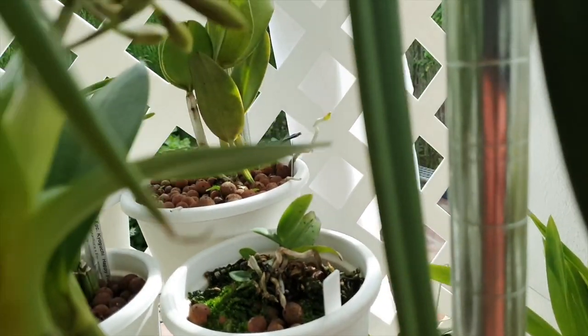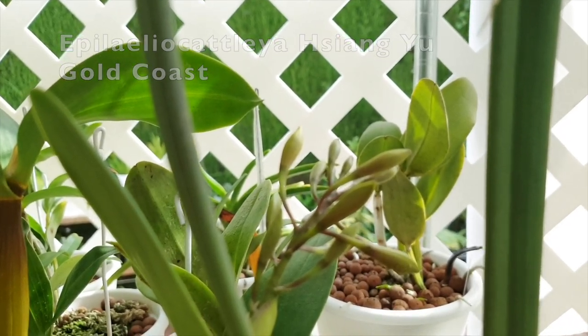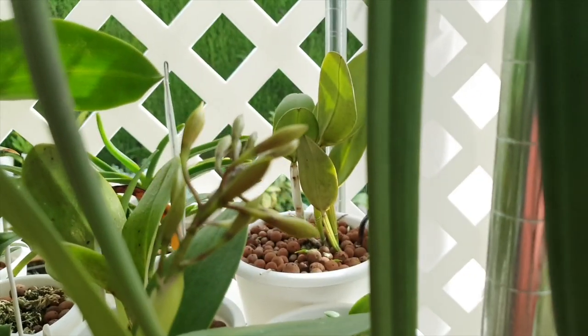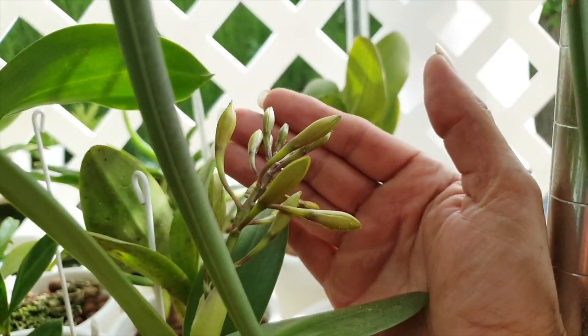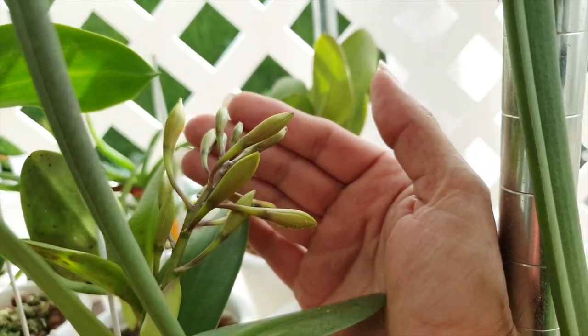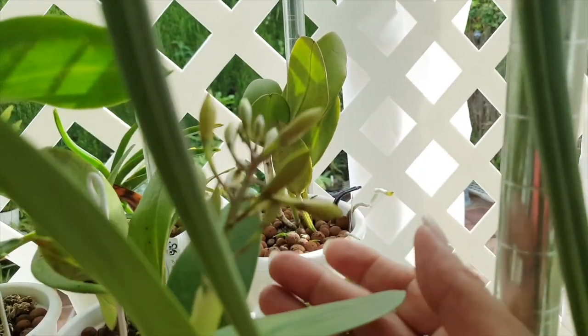Look at Gold Coast Xiang Yu — that is going to be fire! Lots and lots of buds there, very excited about this one.